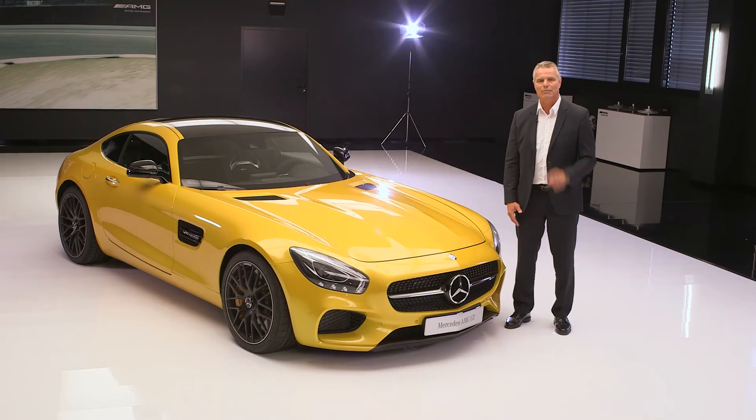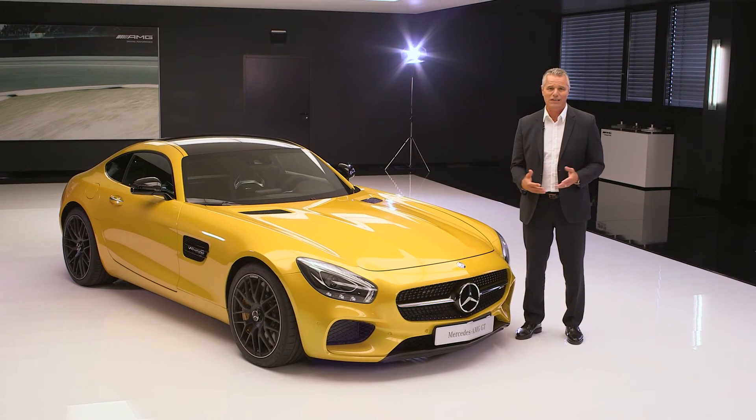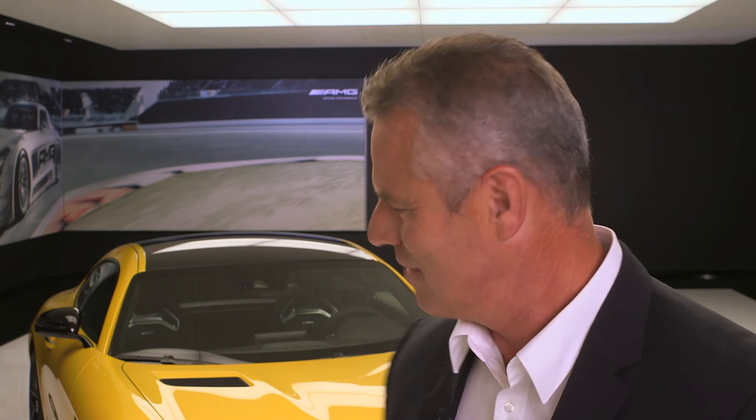In the future, when people speak of vehicle dynamics and racetrack lap times, one name will come to mind — Mercedes-AMG GT. It will never let go of you. You can be sure of it.